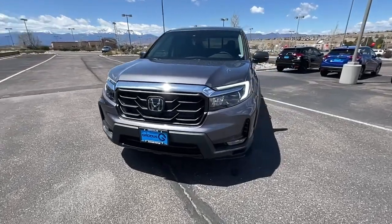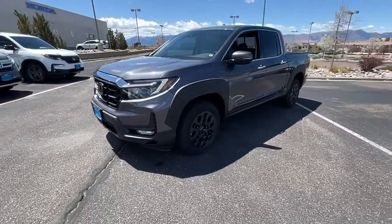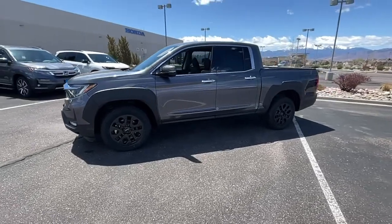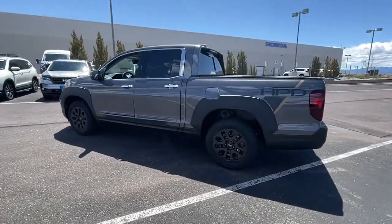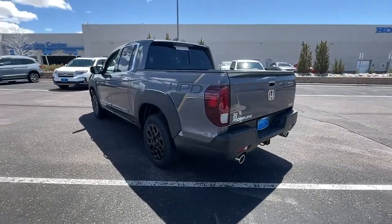Get into a car with value — the 2022 Honda Ridgeline. This Ridgeline takes a thoughtful approach to meeting the demands of your active lifestyle. You'll love its rugged capability and smooth ride.